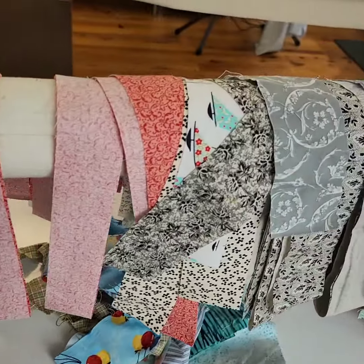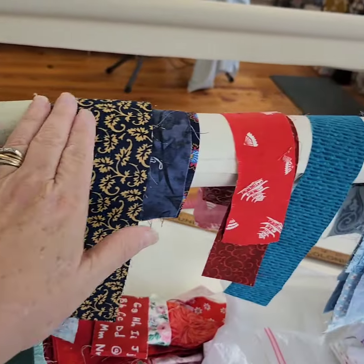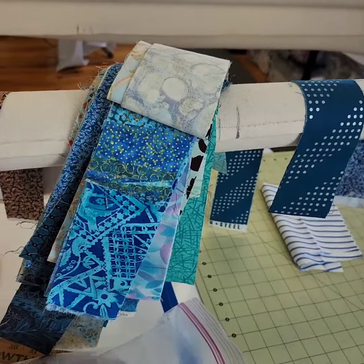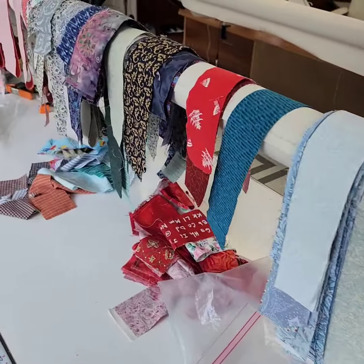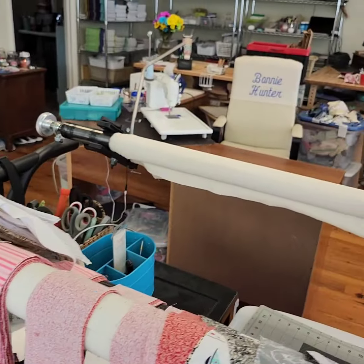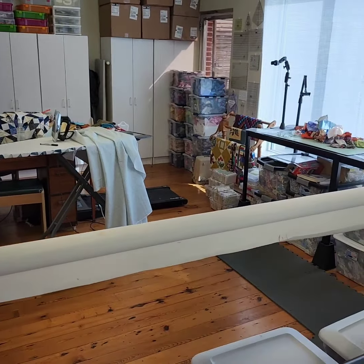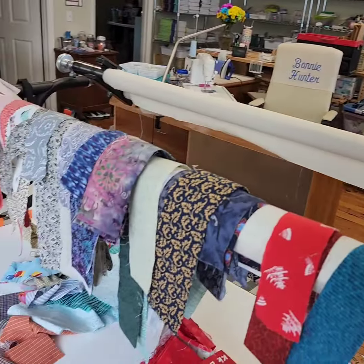I'm going to put all these away by color family and by strip size, so I've got my work cut out ahead of me today. I'm going to put something fun on the TV and just let it play mindlessly in the background as I do a big time studio cleanup so that I am ready to head to Kenya tomorrow and come home to a clean studio where I feel like I'm ready to create again.